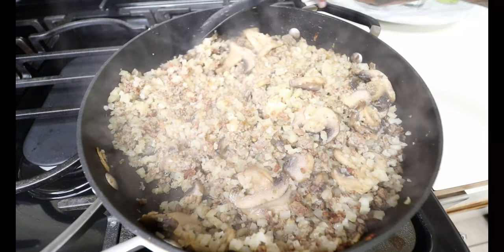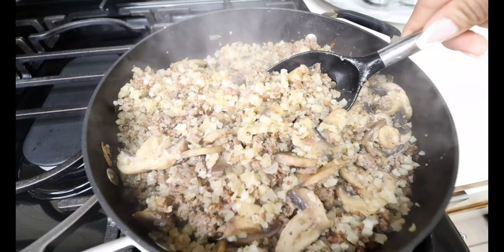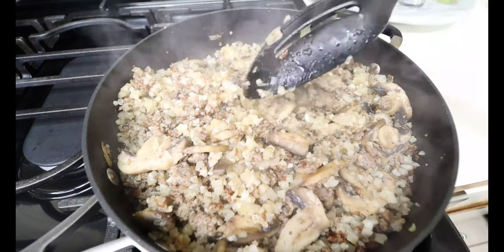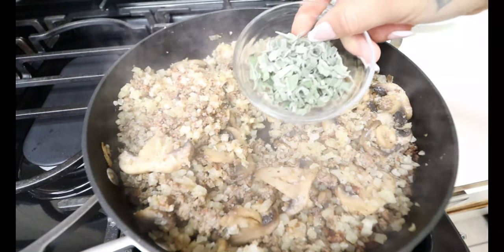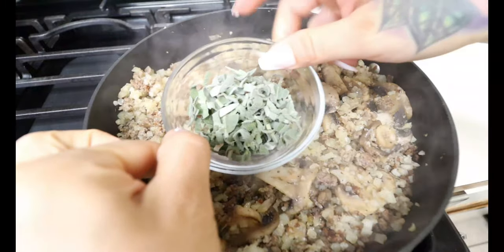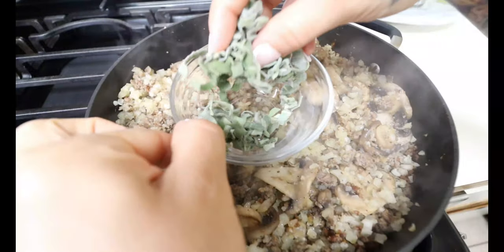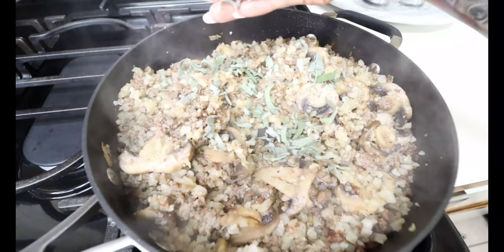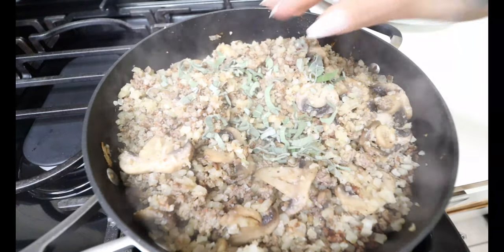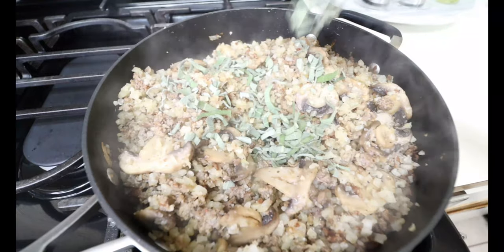My cauliflower rice has been cooking down for a couple minutes now, but right in the middle of it cooking down we're gonna add some more flavor. We're gonna go ahead and go in with one-fourth cup of chopped fresh sage. I highly recommend to use fresh — it just brings the flavors up that much more and it's so delicious. I went ahead and just sliced it into very thin slices like this, and go ahead and add it into your stuffing.